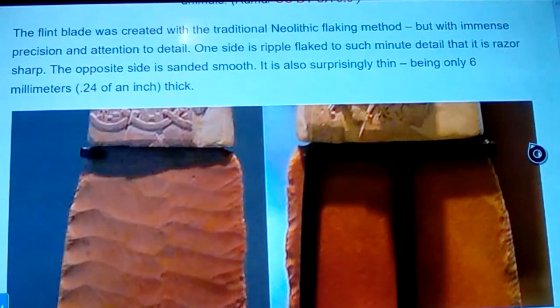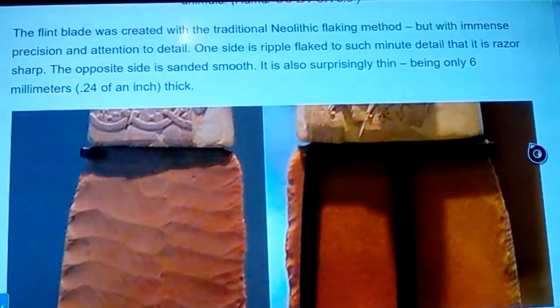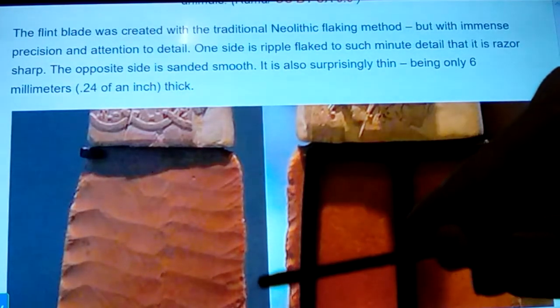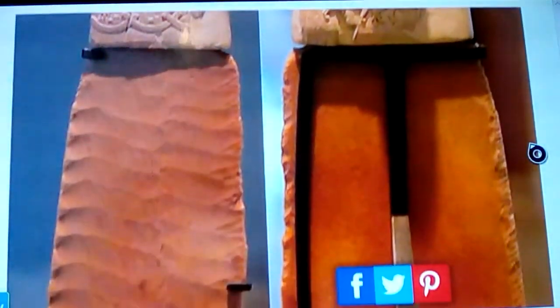This flint blade — and we're about to show you the back of it — was created with the traditional Neolithic flaking method but with immense precision and attention to detail. You can see it ripples down and gets to be almost a zebra pattern. It has these weird Y-with-a-V-inside serrations down the edge that were systematically built all the way through. This thing is only six millimeters thick, but one side is ripple-flaked to such minute detail that it has razor-sharp edges; the other side is just sanded smooth.